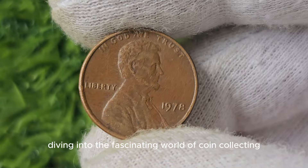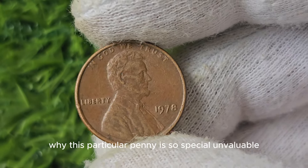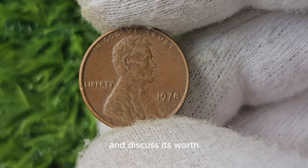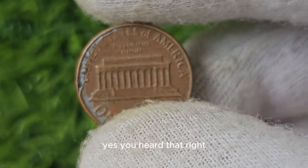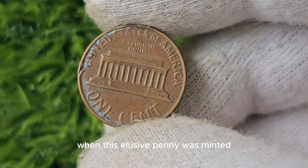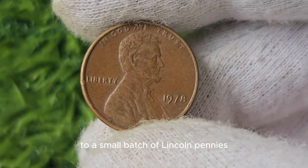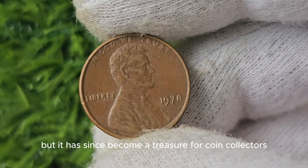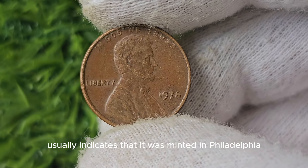We're diving into the world of coin collecting to talk about the 1978 No Mint Mark Lincoln penny. You may be wondering why this particular penny is so special and valuable — its worth can be up to a staggering $643,469. In 1978, the United States Mint made a mistake and forgot to add the mint mark to a small batch of Lincoln pennies. The absence of a mint mark on a coin usually indicates that it was minted in Philadelphia, as opposed to other mints such as Denver or San Francisco.